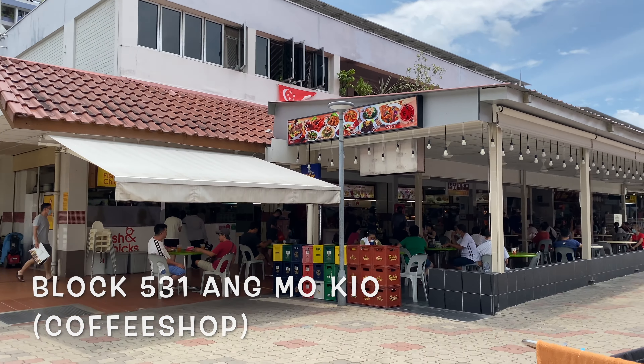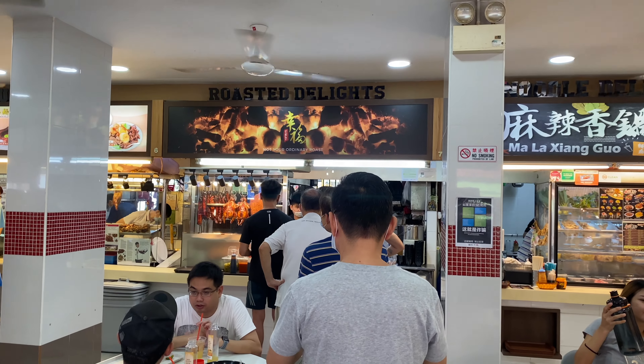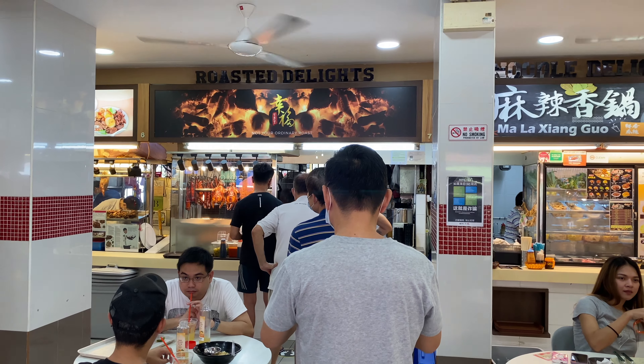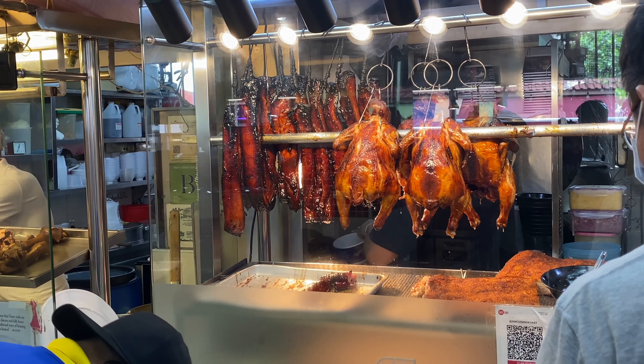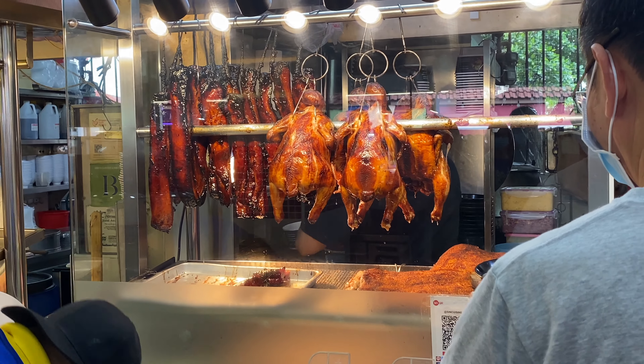It's the coffee shop here — the chicken rice is one of the stores here. This is the chicken rice store and as you can see there's a long queue, so it's advisable to come early, especially if you're coming on the weekends. Look at those juicy char siu and the roasted chicken.